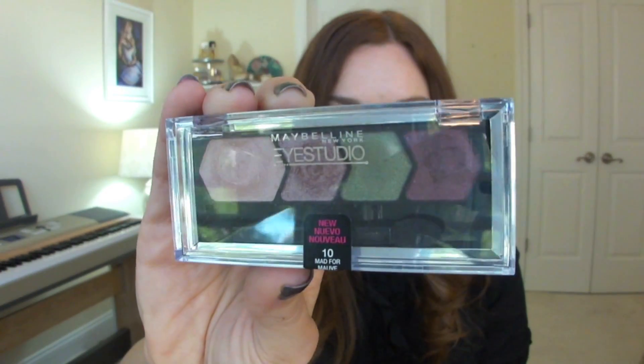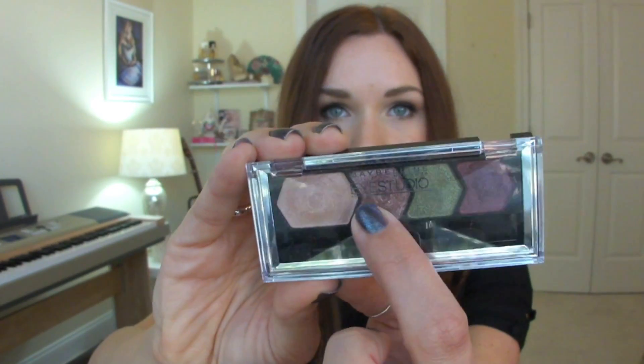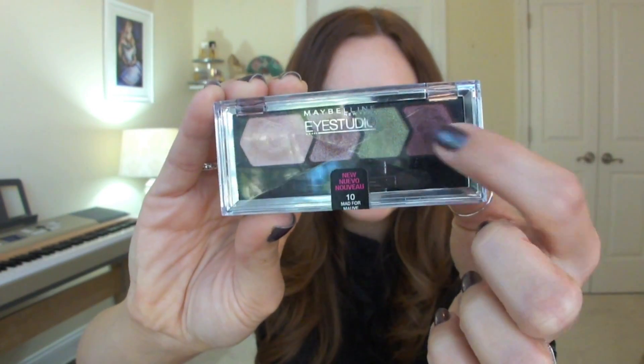My first favorite for this month is something I used in my last video — it's the Maybelline Eye Studio quad in Mad for Mauve. I love wearing purples and plums in the fall, so this quad has been my favorite. I've been using these two shades all over my lid, doing this one in the outer corner, and using this as a liner for a nighttime look. I love this quad so much; it's very pretty and very pigmented.